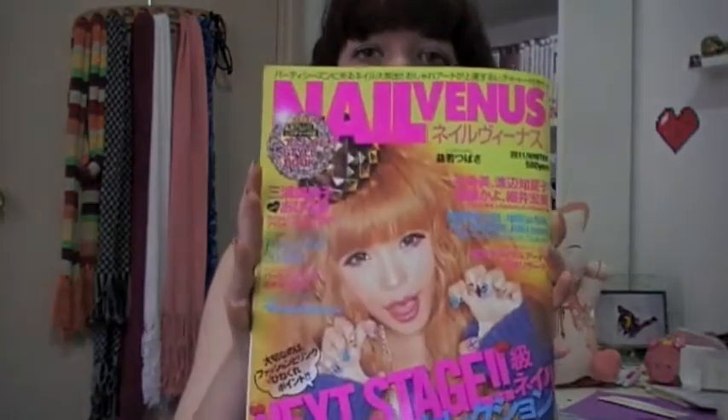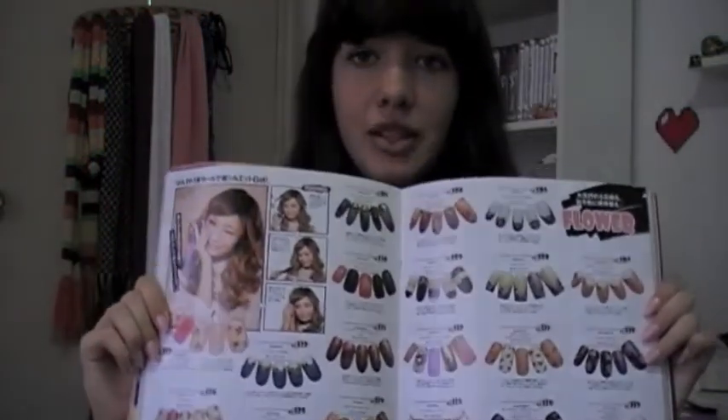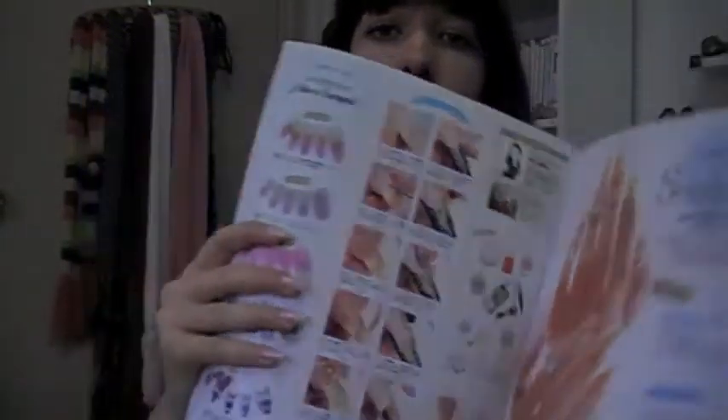This is probably my favourite thing that I got. It's called Nail Venus — it's a nail art magazine. It has really cool designs in it and this will provide inspiration for me for a long time. It has so many pages with just heaps and heaps of cute designs. And then it has some pages that actually tell you how to do it in a step-by-step kind of way.